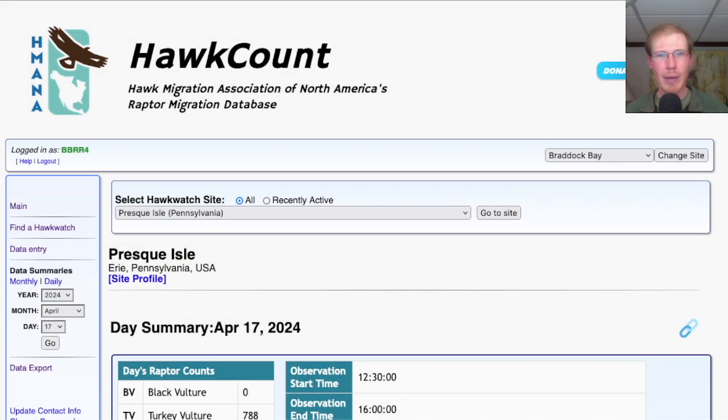Hey everyone, this is David Brown with the migration update for April 17, 2024 from the Braddock Bay Hawk Watch. I don't want anyone to miss this, so I'm going to say it right at the beginning.